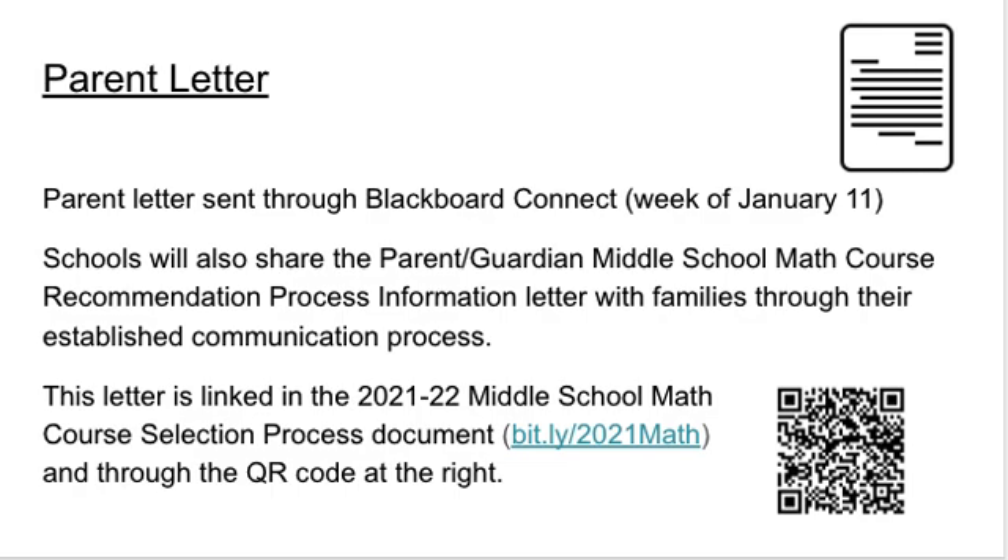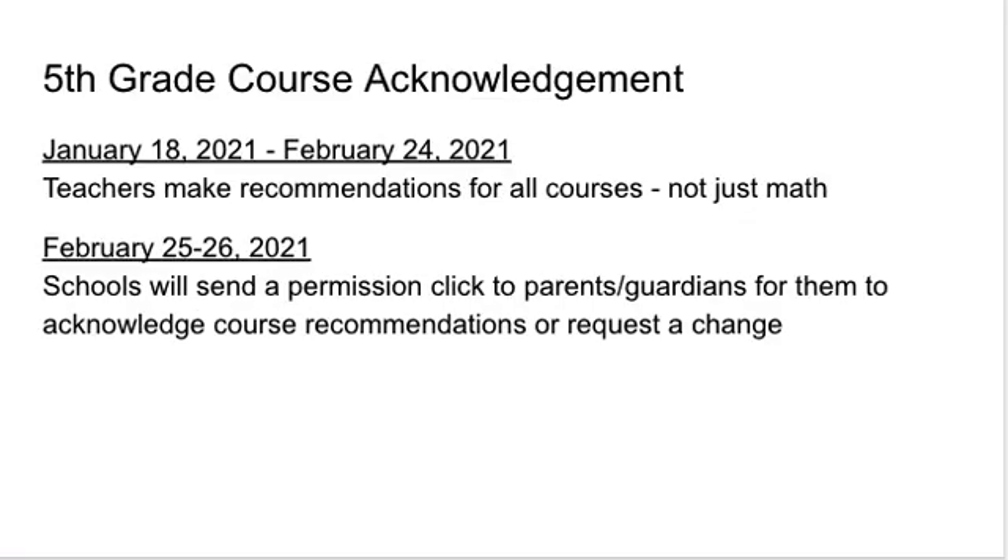DOI will share a parent letter explaining the process, along with a video similar to this one, through Blackboard Connect the week of January 11th. School teams and teachers are encouraged to also share this information with families through their normal means of communication. The parent letter can be accessed through the QR code on screen or the bit.ly link. From January 18th through February 24th, all 5th grade teachers will be making middle school course recommendations for all courses, not just mathematics. On February 25th or 26th, schools will send a permission click to parents and guardians to acknowledge course recommendations or to request a change.